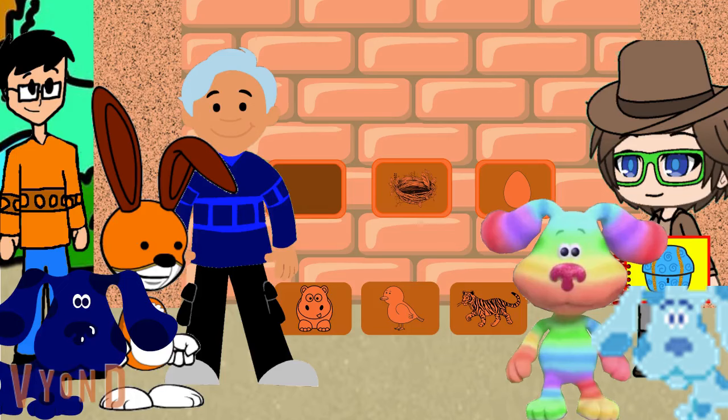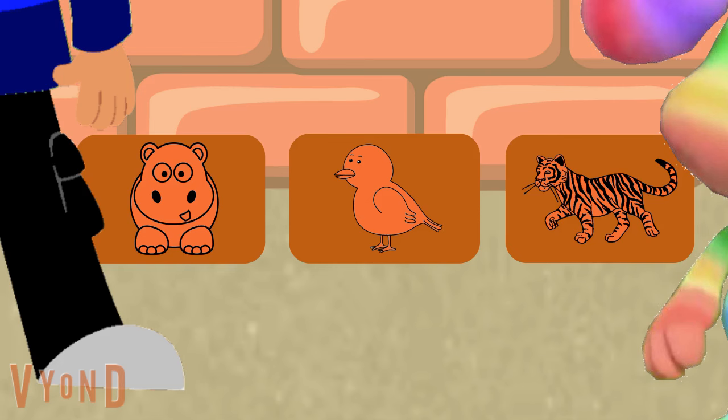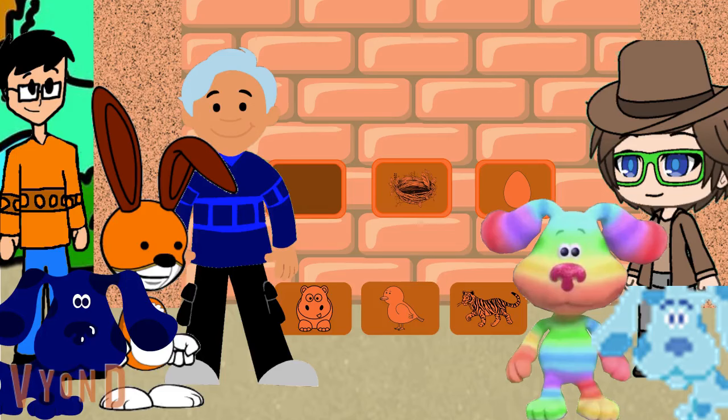Wait, look! There's a code on the wall! Oh yeah, you're right. We have a nest, an egg, and an empty spot. So it looks like the only way to open the wall is to put in the right brick that matches with these two things. Will you help us? Which of these things goes with a nest and an egg — the hippo, the tiger, or the bird? A bird! Oh yeah! Birds make nests and lay eggs.